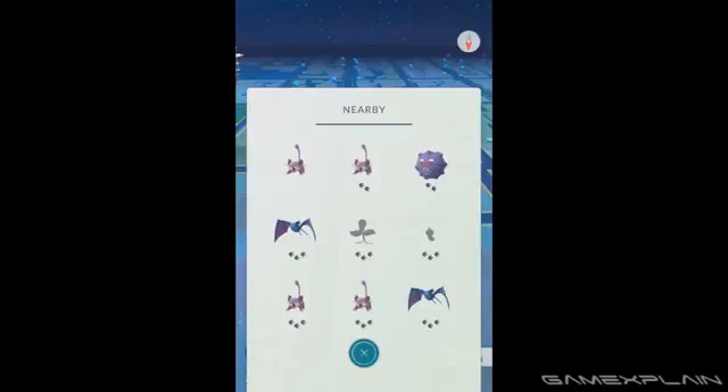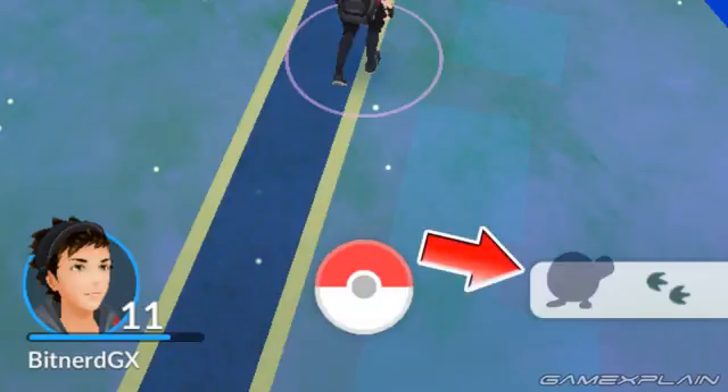You can then tap one of the Pokémon icons in order to highlight it on the Nearby list icon, allowing you to constantly see the amount of footprints it has while walking around, which can help track it down.